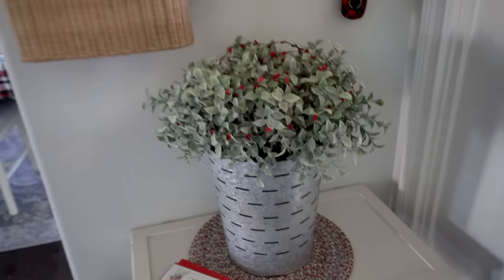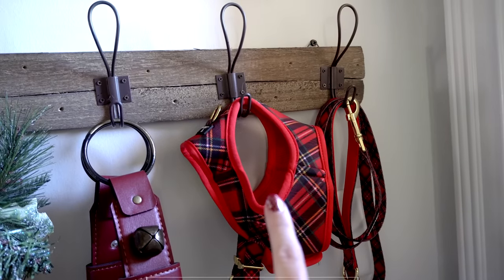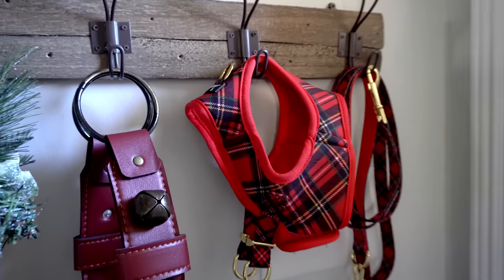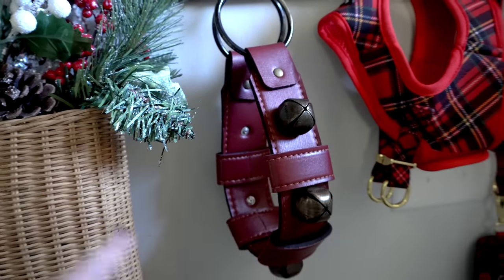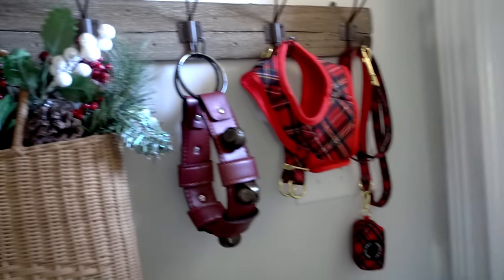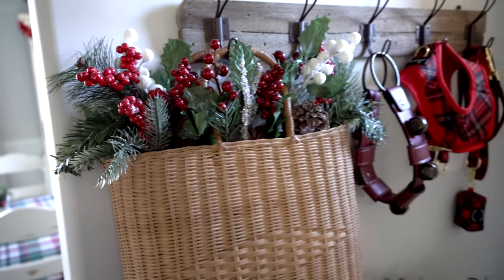Over here on my little entryway table, this is how I have it decorated this year. I have my Covalogy winter wonderland set for Emma — I just love it, it is so Christmassy and festive. I found this adorable little jingle bell doorknob decoration at Hobby Lobby in a beautiful burgundy red color. I thought about putting it on my doorknob but knew it would be super noisy, so I put it over here instead. I also have a little basket full of greenery and berries that I got from Miss Lucille's last year.